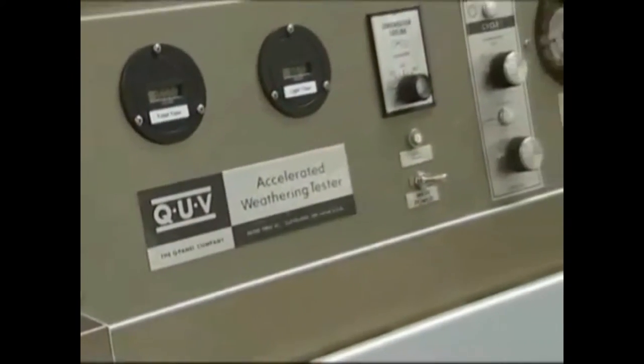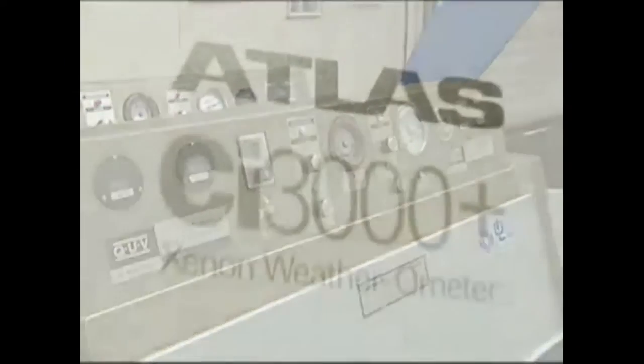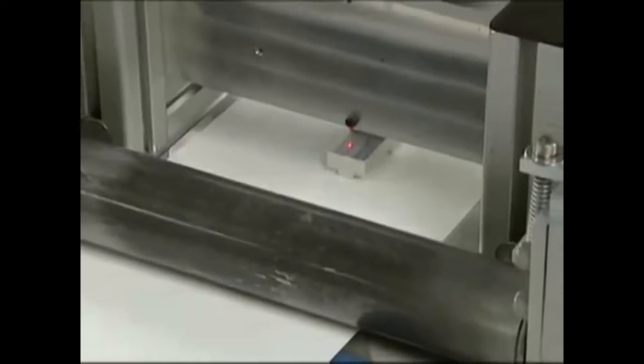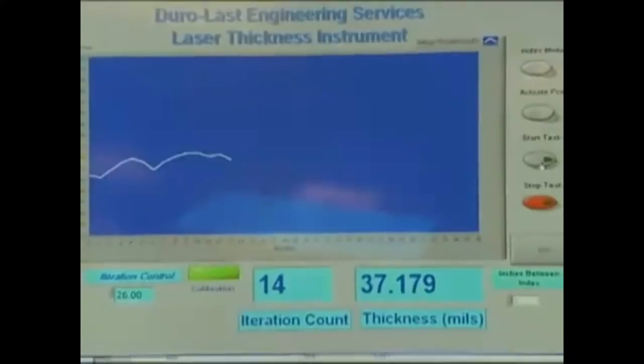Duralast maintains a well-equipped lab with state-of-the-art analytical equipment, including a QUV accelerated weathering tester, an environmental test chamber, a Xenon Arc weatherometer, Raman spectroscopic instrumentation, a tensiometer, and laser-enabled thickness measurement instruments. These tools simulate real-world weather conditions and audit exposed weather performance.